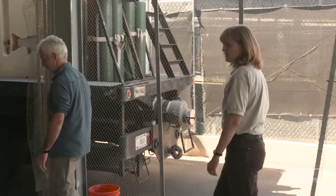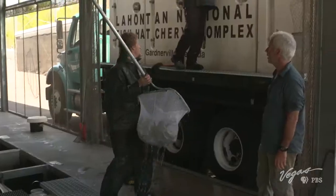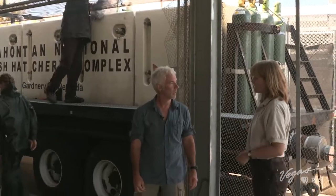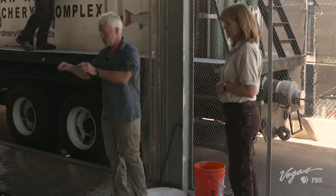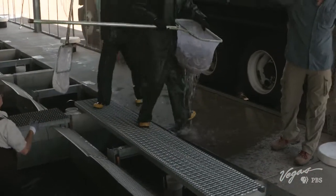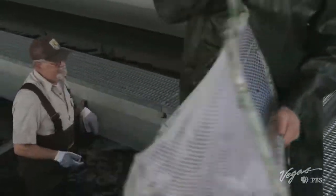Once the fish have spent up to a year in the raceways where they can grow out, we load them up into our hatchery truck and take them out to Pyramid Lake to stock — which is what we're doing today. These guys are going straight to Pyramid Lake today. They made it — they're free!